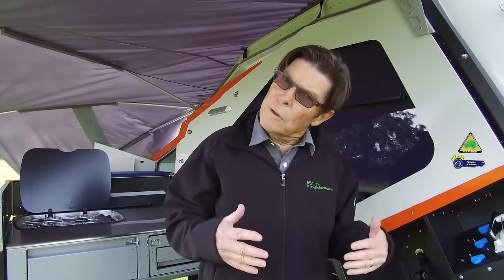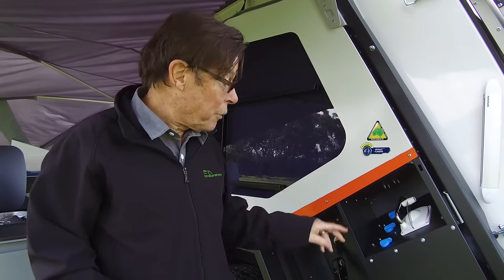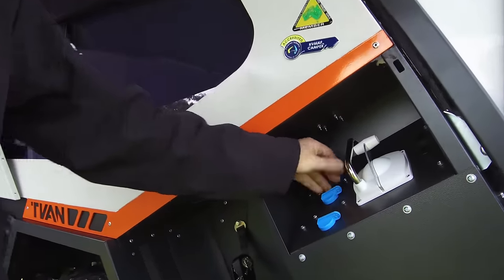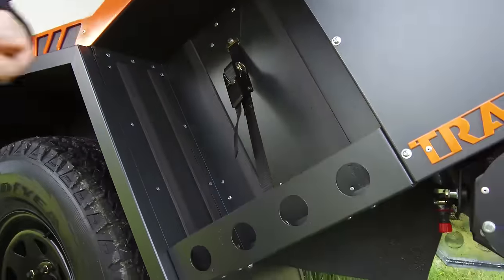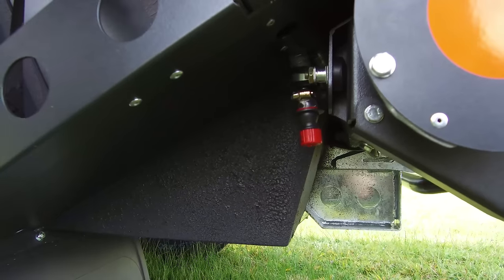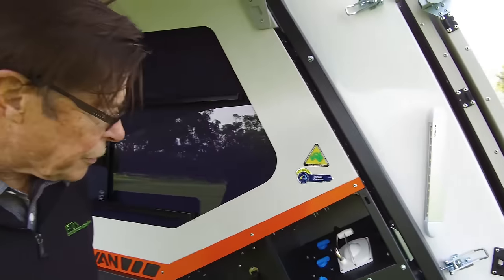One of the great features of the new T-Van Mark V — standard on most models — is the water system. You have a 108-litre rear tank, an optional 70-litre front tank, plus a creek draw facility. You can select which tank you want to draw from, or if you want to draw from a creek, you simply flick this switch and suck water out of any good water supply when you're in the outdoors. It's a wonderful, very simple and effective system.